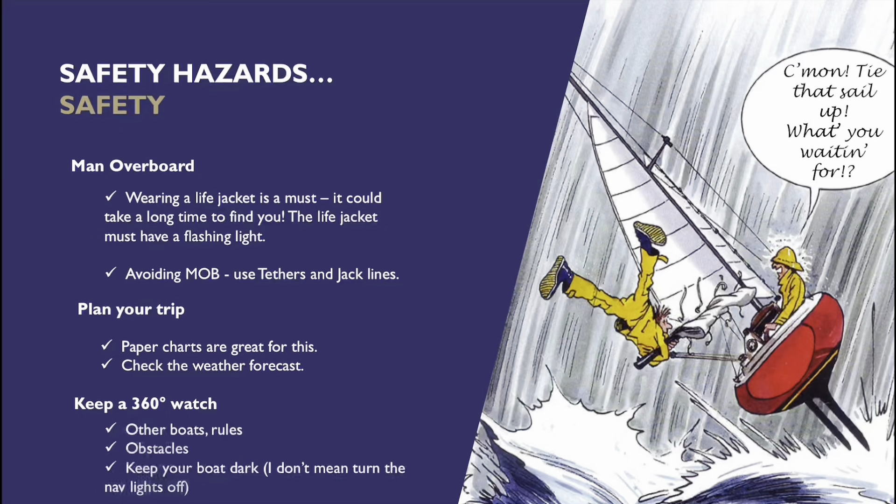When we say keep your boat dark, we mean avoid white light on the boat. We really don't want any white light on the boat at all, because if someone shines a torch in your face or flicks a light on inside the boat, that's all your night vision gone. When the light's turned off, it might take five or ten minutes for us to get our night vision back again.